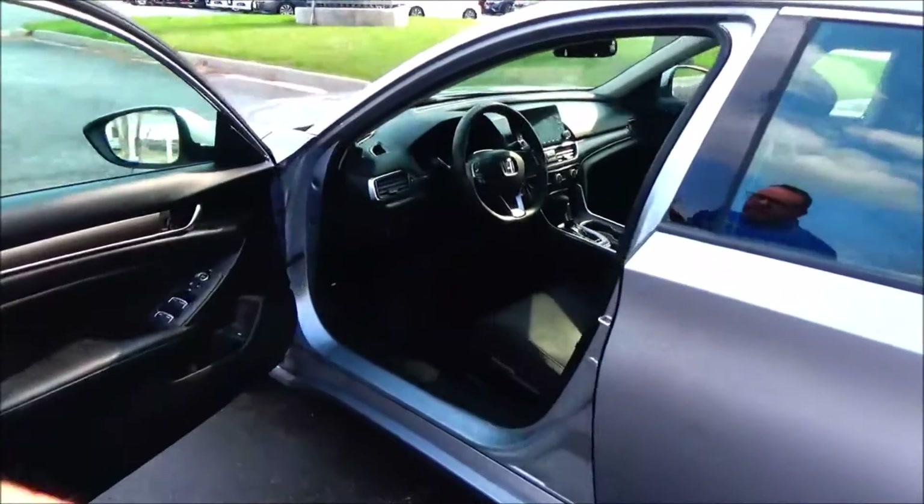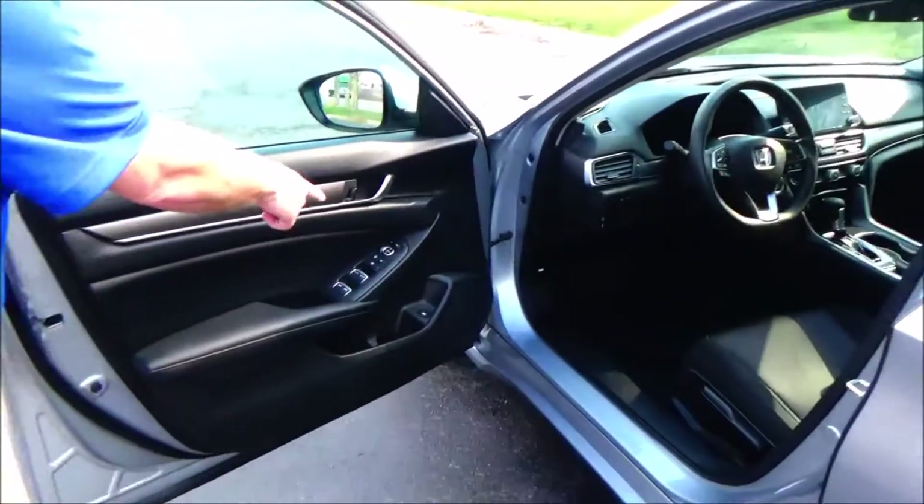Manual adjustment including height adjustment on the driver's seat, power windows, power locks, and power mirrors.